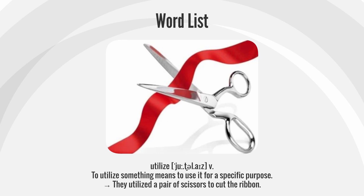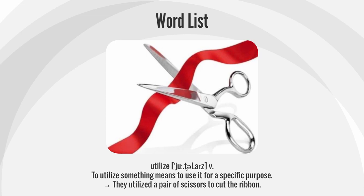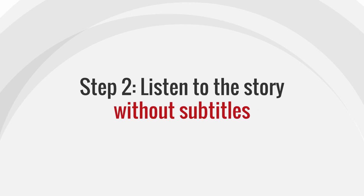Utilize. To utilize something means to use it for a specific purpose. They utilized a pair of scissors to cut the ribbon.